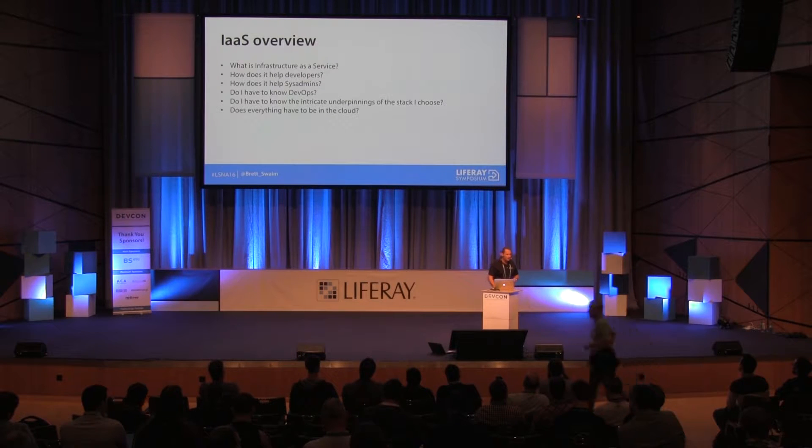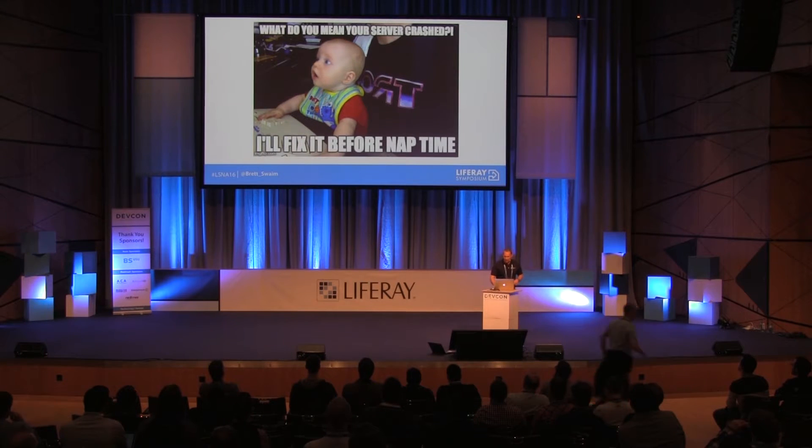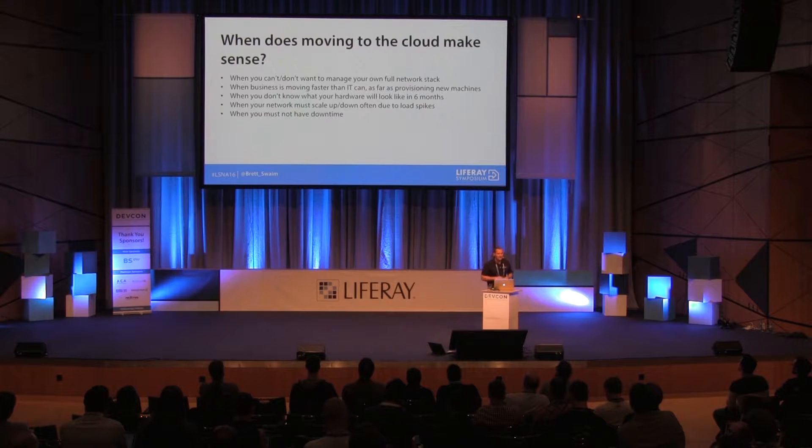The best part about everything being in the cloud is it's really simple to reboot servers. If the server crashes, you can just reboot that instance on Amazon and keep going. So when does moving to the cloud make sense? It makes sense if you don't want to or can't handle your own network stack — if you're just a couple of developers who don't have time to manage all your IT stuff, buy servers, and worry about being DDoSed.